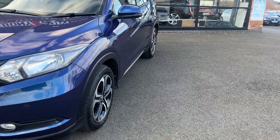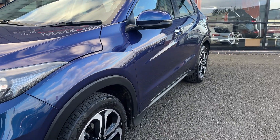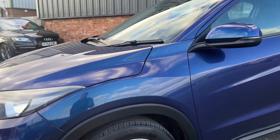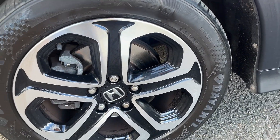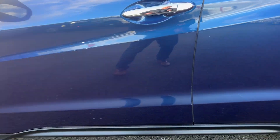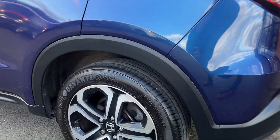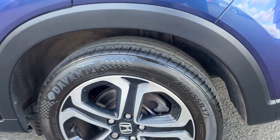I'll zoom back in and start on the near side. The near side arch, door, rear door, and rear quarter all look to be in good condition. The near side front alloy wheel is in very good condition with approximately 4mm of tread remaining on the front tyre. Just a couple of light stone chips to be touched in on the doors, but nothing major. Near side rear alloy wheel again is in very good condition with approximately 5mm of tread remaining on the tyre.